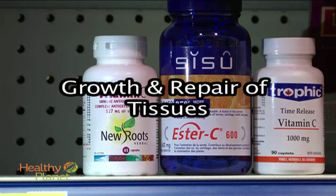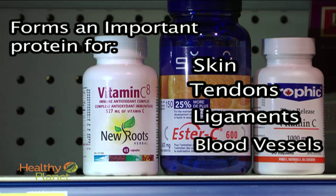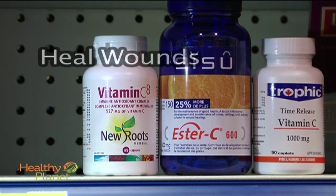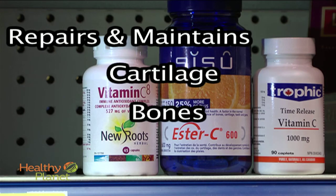Vitamin C is needed for the growth and repair of tissues in all parts of your body. It's used to form an important protein used to make skin, tendons, ligaments and blood vessels. It also helps heal wounds and form scar tissue, and it repairs and maintains cartilage, bones and your teeth.